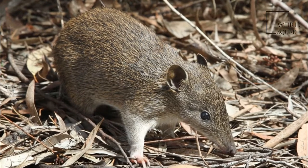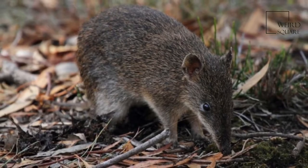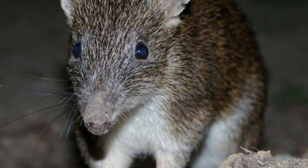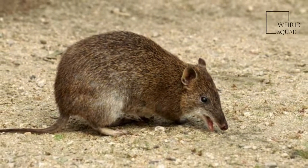The Southern Brown Bandicoot is a short-nosed bandicoot, a type of marsupial, found mostly in Southern Australia. It is also known as the Quenda in Southwestern Australia, from the Noongar word Quent.